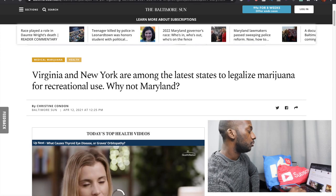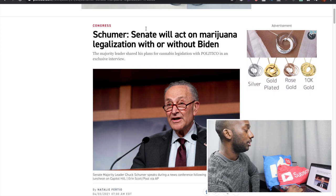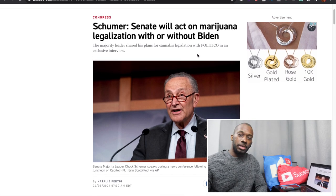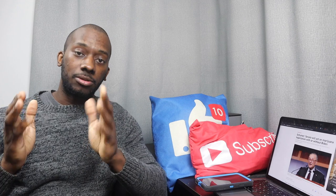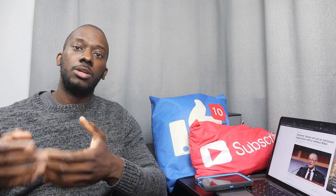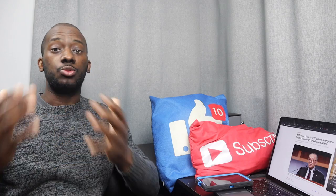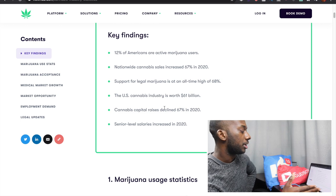They could hold onto that money and wait to see if the US legalizes the green alternative. More and more states are starting to legalize it and senators are pushing it at the federal level, which is the most important step — because even if legalized at the state level, the feds can override it. Once it's legalized federally, there'll be a lot more opportunities for Canadian companies to enter the US. The US market is massive: 12% of Americans are active users, nationwide sales increased 67% in 2020, public support is at all-time highs at 68%, and the market is estimated to be worth $61 billion.